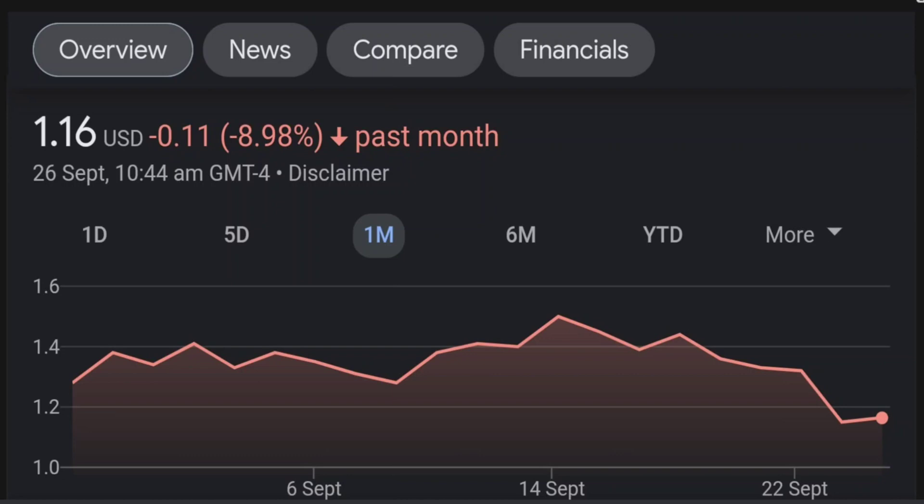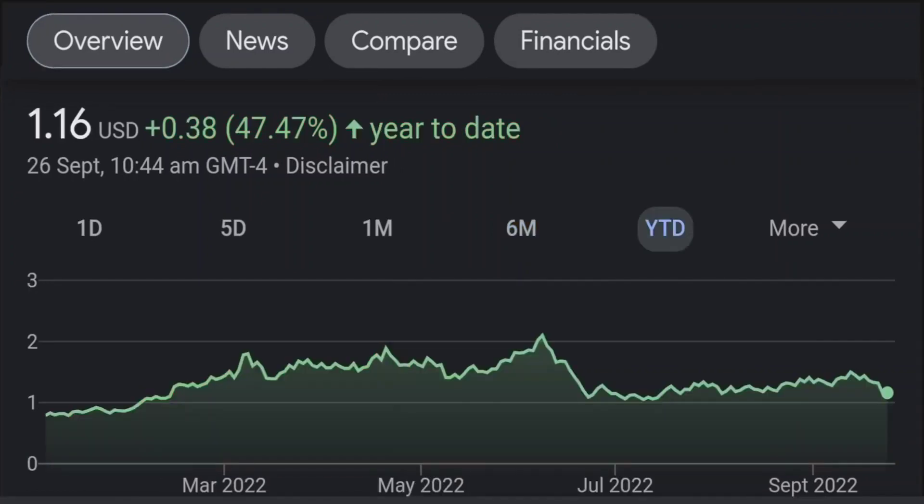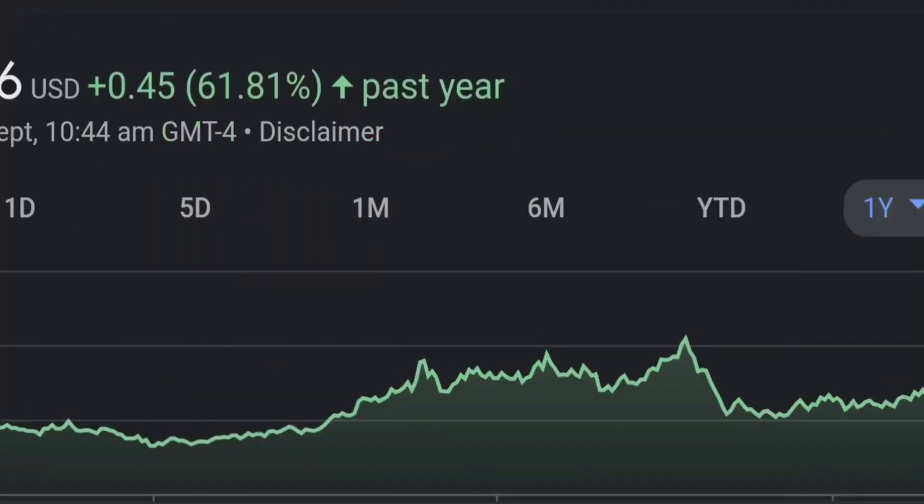Looking at the RSI and Money Flow Index, the RSI seems to be coming down. It was quite overbought, and right now it's at this level and it seems like it won't stop coming down. So I will be careful on this trade. Zooming out to the daily chart, it still looks bullish.